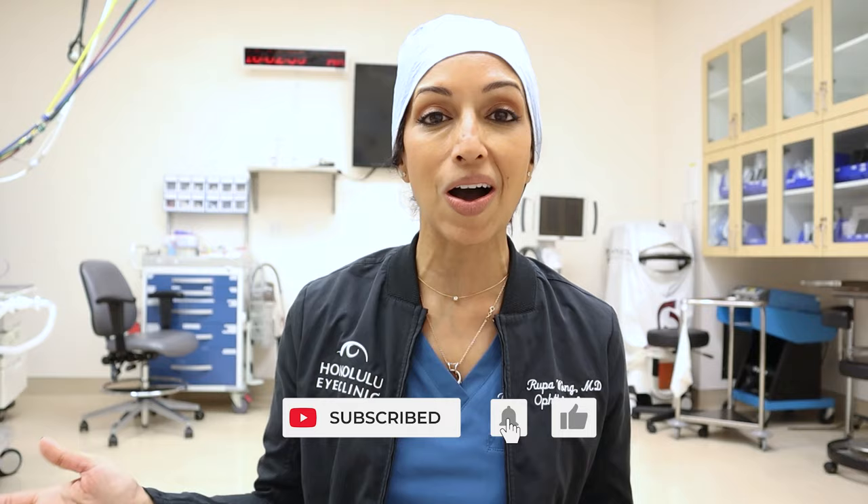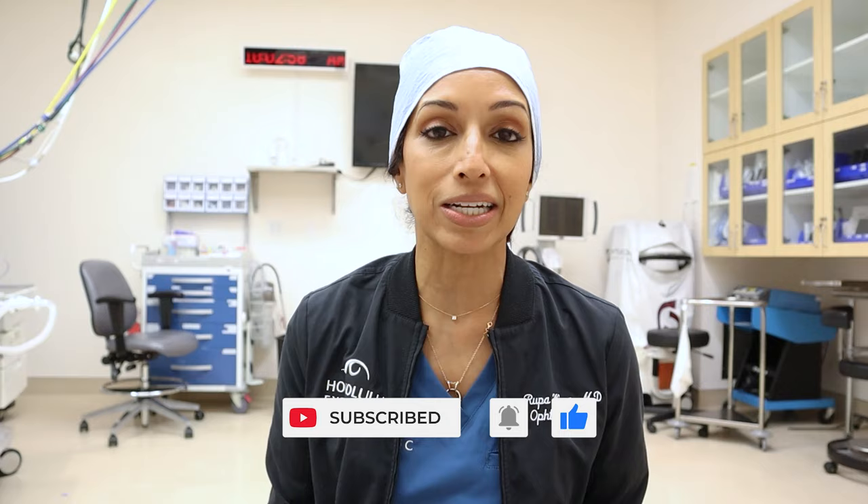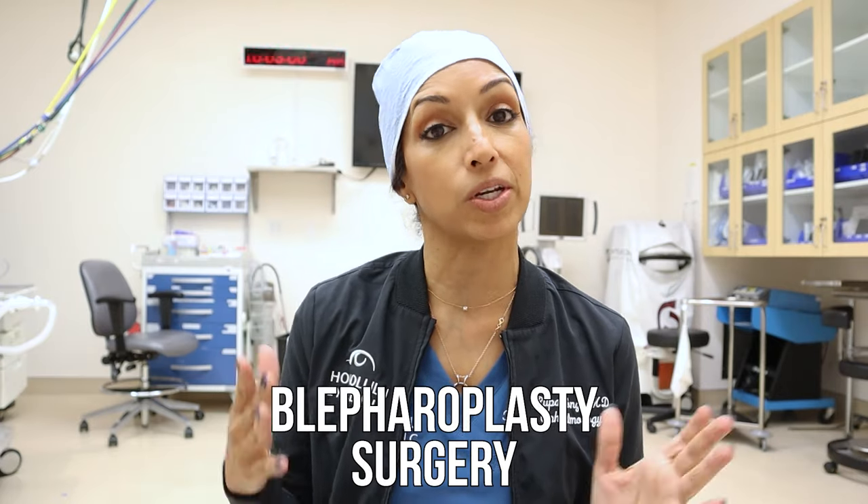Thanks so much for joining me today. I just finished doing a blepharoplasty surgery in my operating room — it's all clean now, which is why I can talk to you about this. This channel covers eye surgery, kids' eyes as a board-certified pediatric ophthalmologist, and eye makeup. If any of that sounds interesting, hit subscribe and let me know what content you want.